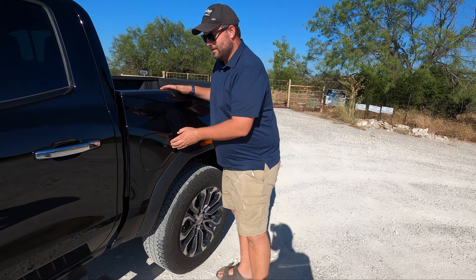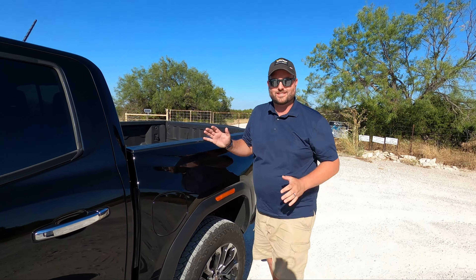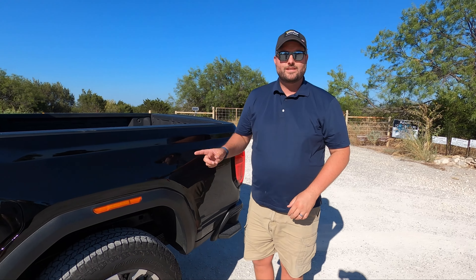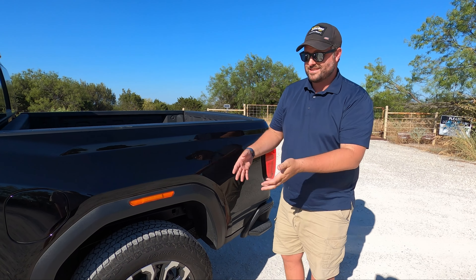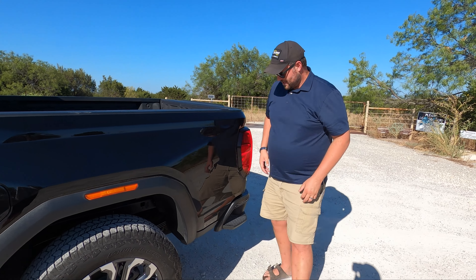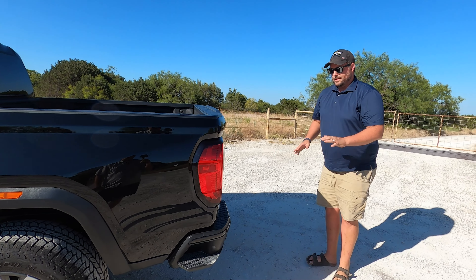Full points on the fuel door — I wish everyone would just do that. Out back, we don't have a selectable locker; we have a G80 or Eaton automatic locker, which is good. We've had pretty good results with that once you know how to navigate it — it gets the job done.